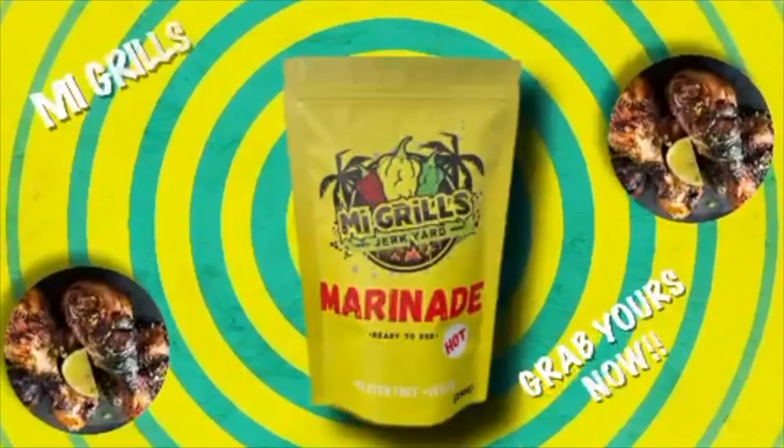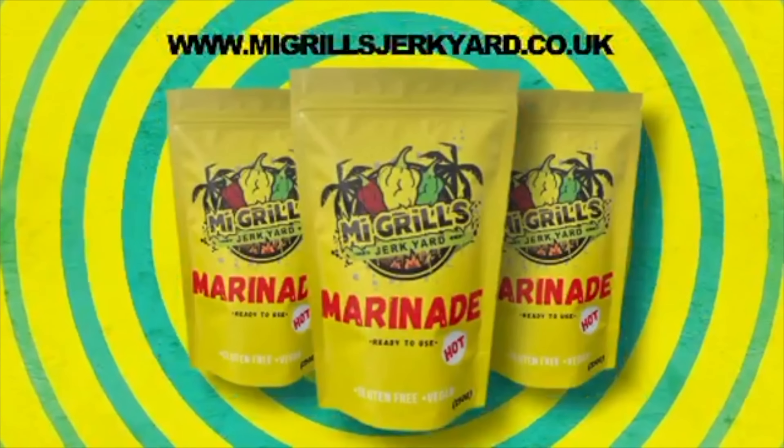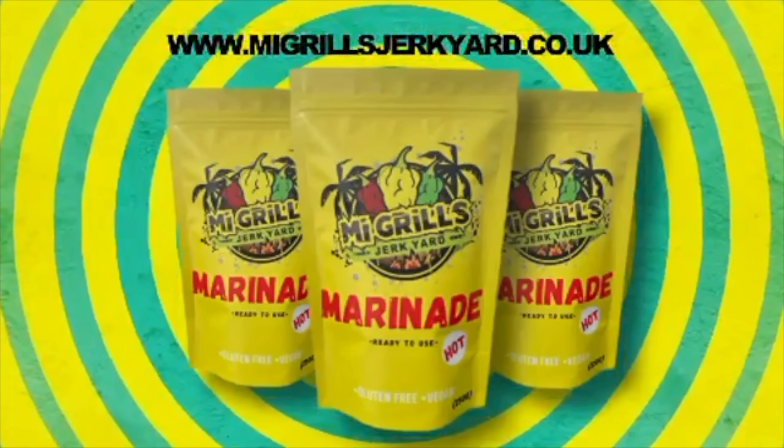Get me grilled jerky marinade — it makes a chicken taste like a god. It's hot, people — click the link in the description to get yours and to purchase yours.